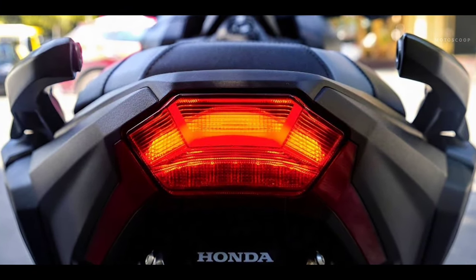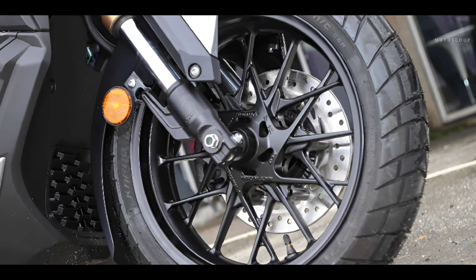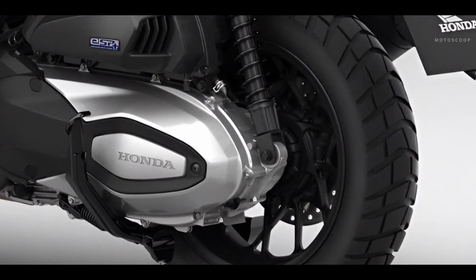Honda Selectable Torque Control (HSTC) and Emergency Stop Signal (ESS) are also standard. Interestingly, this motorbike uses a front wheel with a diameter of 15 inches and a rear wheel with a diameter of 14 inches.